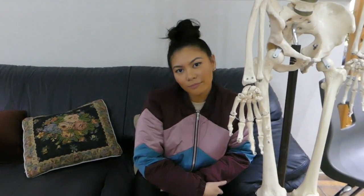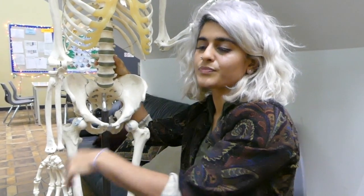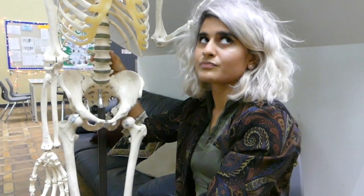Thanks for coming in. We're just here doing an audit to get to know what it's really like to be a WCCMT student. Can you introduce yourself to the camera please? I'm Jules. I'm Trish. So Jules, can you tell us how your experience has been as a student here at WCCMT?